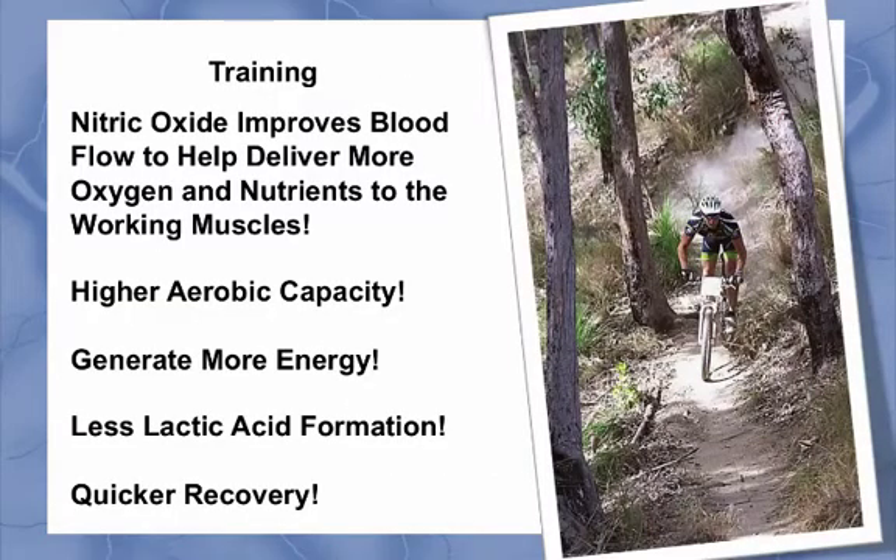Nitric oxide improves blood flow to help deliver more oxygen and nutrients to your working muscles and tissues. This will allow you to work at a higher aerobic capacity for a longer period of time. You will be able to generate more energy to fuel your activities with substantially less lactic acid formation. Thus, you can work at a higher intensity and recover quicker, improving your anaerobic threshold, especially at high altitudes.